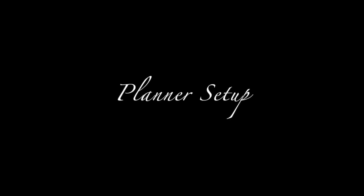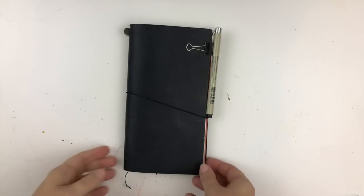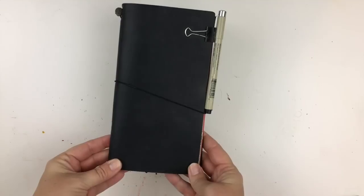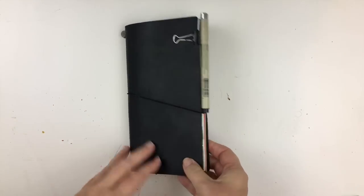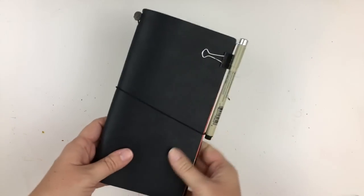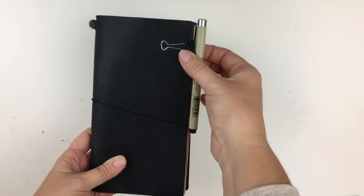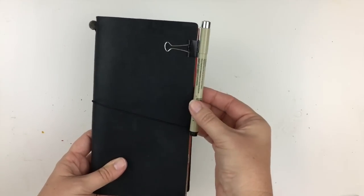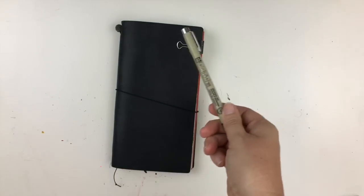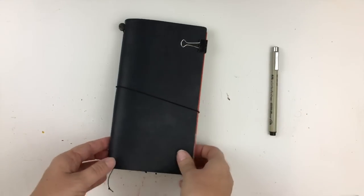Without further ado, here is my 2017 planner setup. As you can see, I am using a basic black Midori Traveler's Notebook with three inserts. Starting on the outside — I think everyone has seen this trick — you can take a bulldog clip and clip it on the side and use it as a pen holder. I use a very simple black pen; I prefer Microns, but there are all types out there.